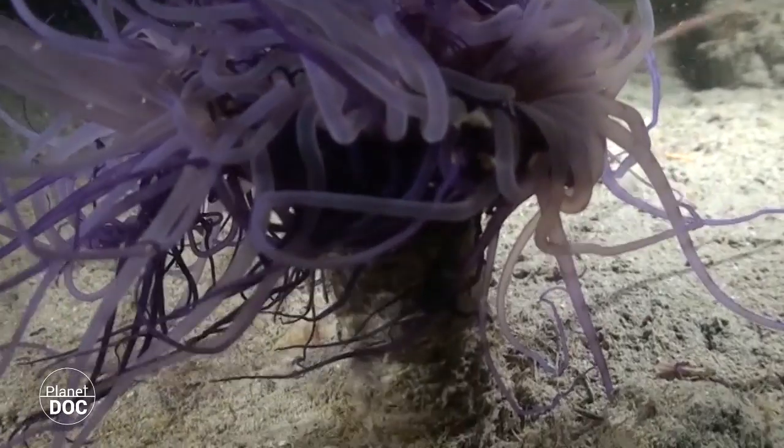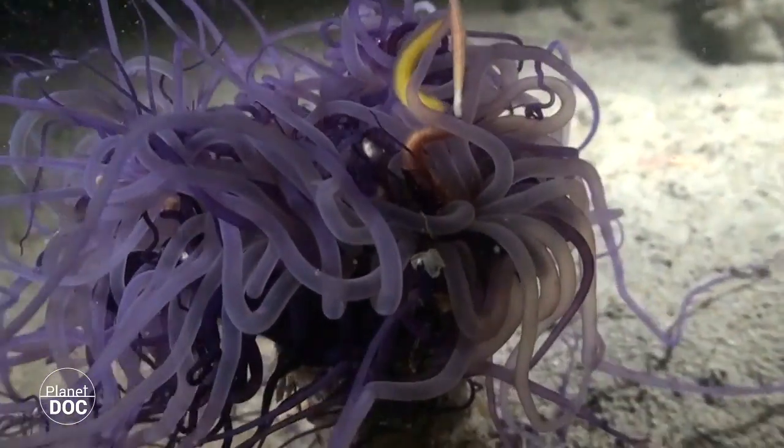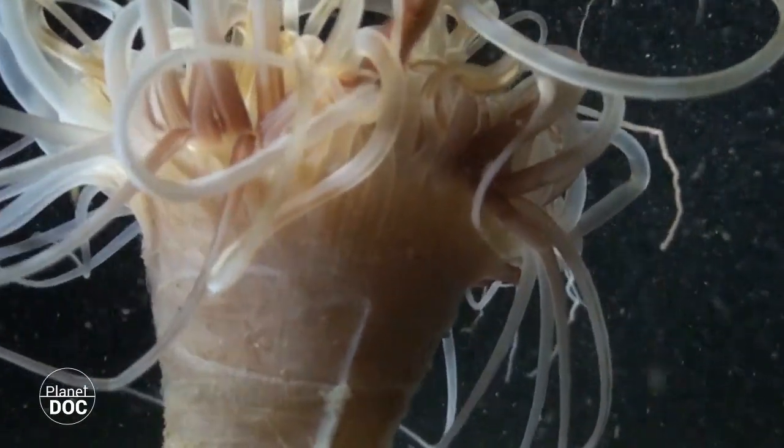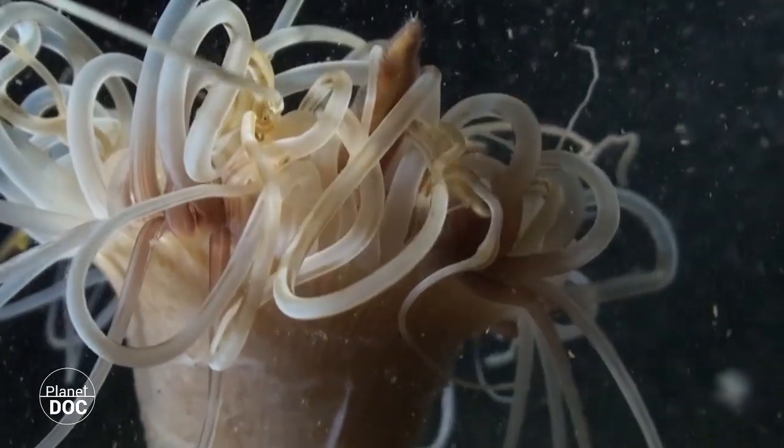Within the same species, tentacles can have different tonalities, but all of them activate their stinging nematocytes, which paralyze and ensnare anything that runs into its trap upon contact.